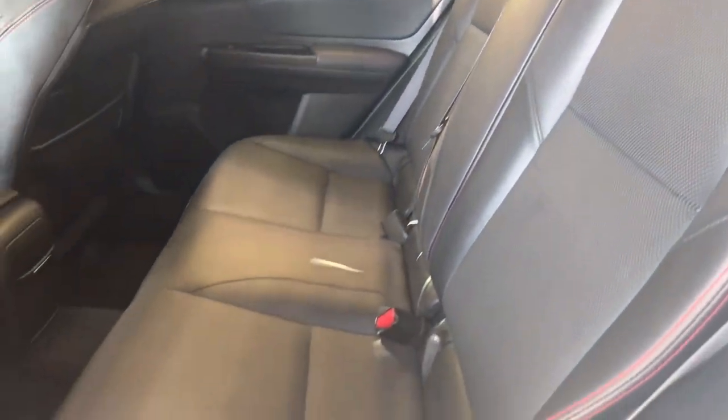Black leather interior — no cuts, tears or burns to point out. That red stitch looks really nice. You also have OEM carpet floor mats throughout the vehicle.